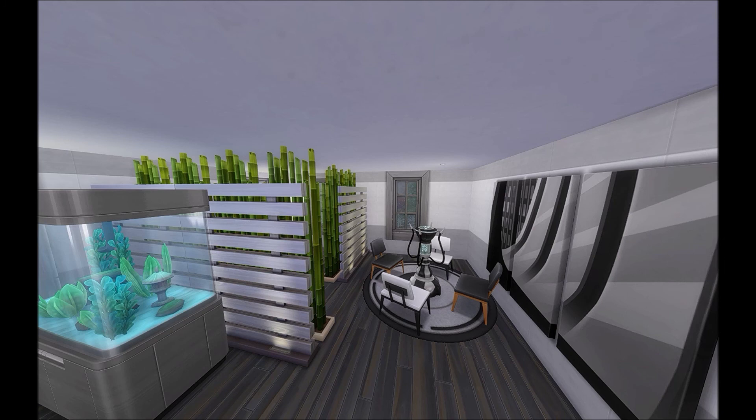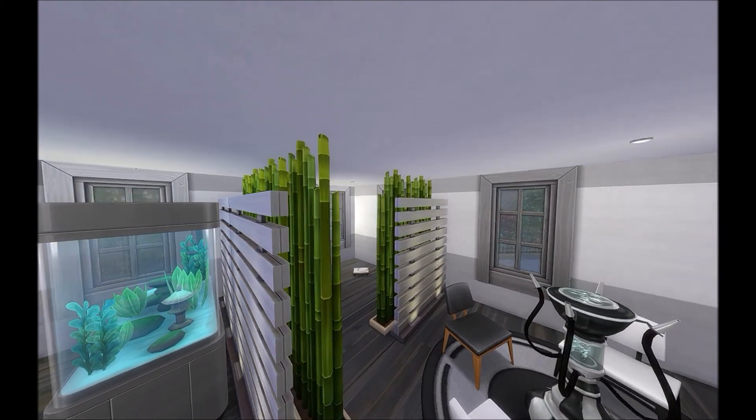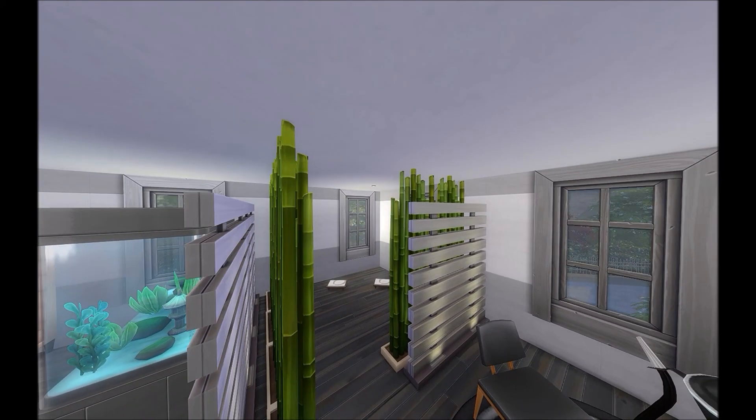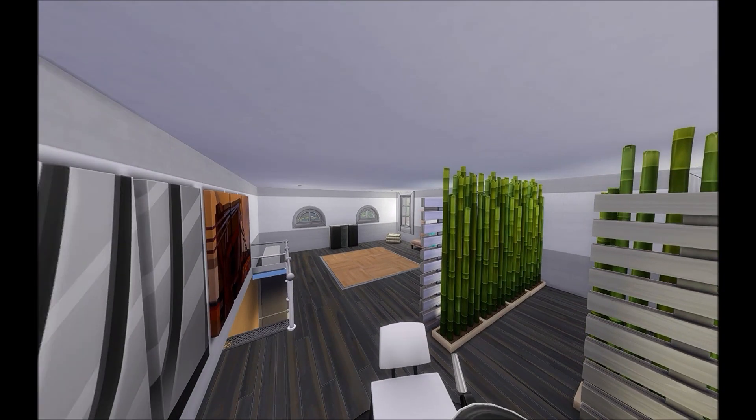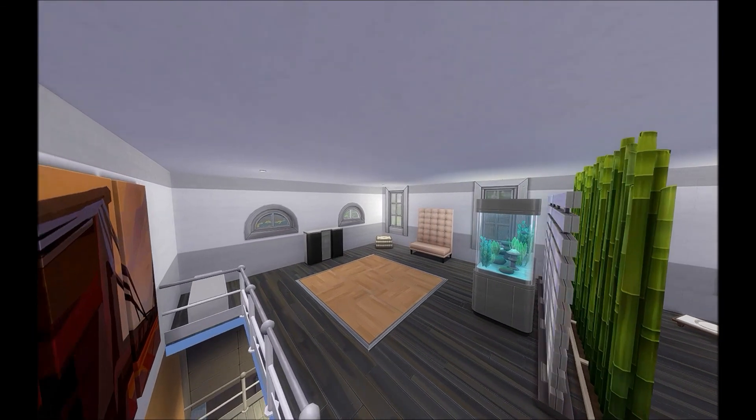Last but not least, this is the top floor — there are four floors in this townhouse. I wasn't sure what I was going to do, so I decided to make this a recreational room. There's a bubble blower, and a little section in the corner for the couple to do some yoga or meditation. You definitely need it after everything else!